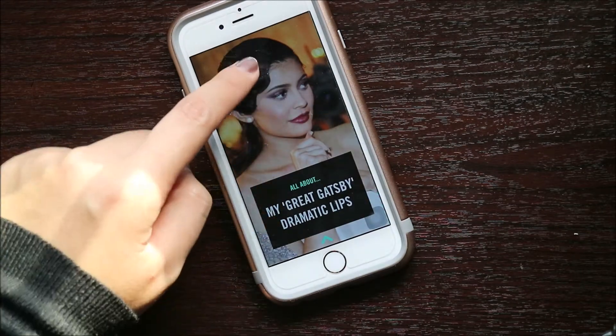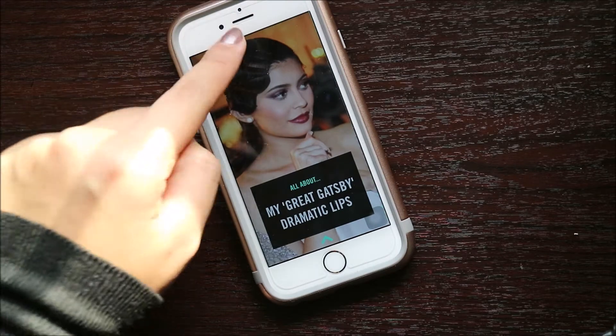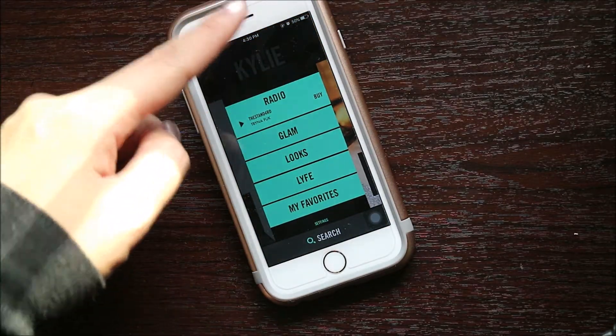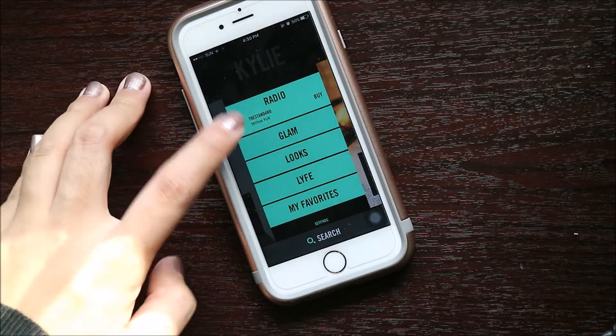Let's go to the contents. You just have to swipe down, and you'll see radio, glam, looks, life, and my favorites.